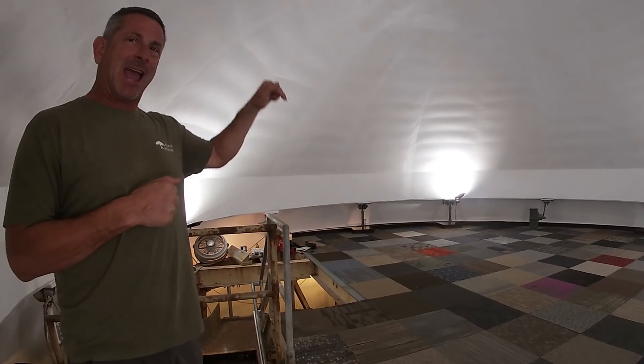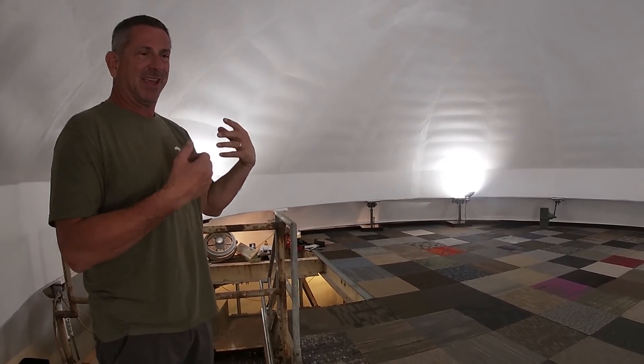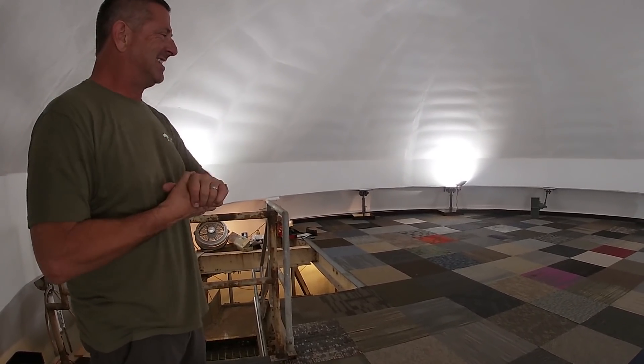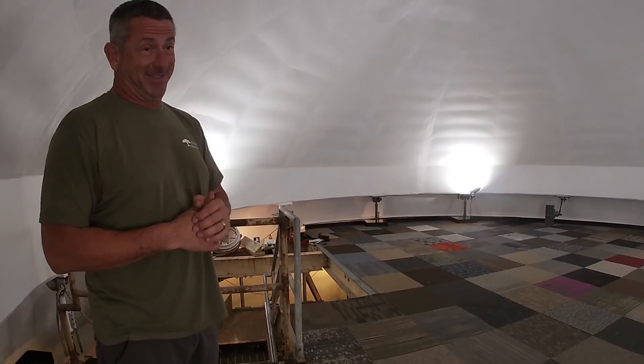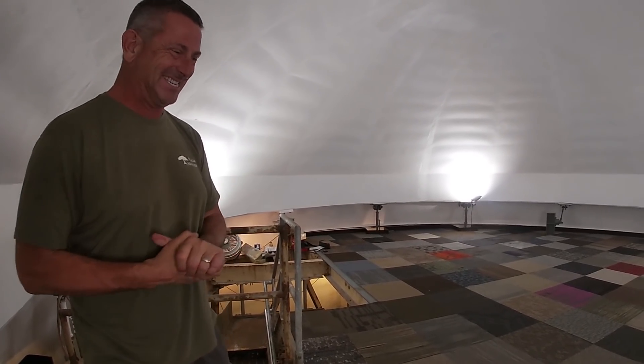If you stand in the exact center of this room, you get this really cool acoustic thing. Your voice thumps right through your chest — it's an amazing experience. You know how everybody sounds good when you sing in the shower? You'll sound really good if you sing here with a beer or two.